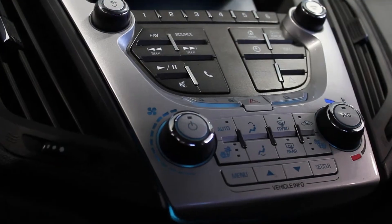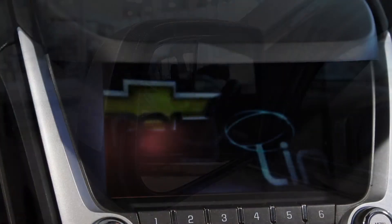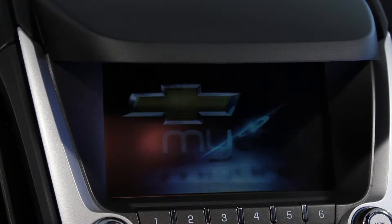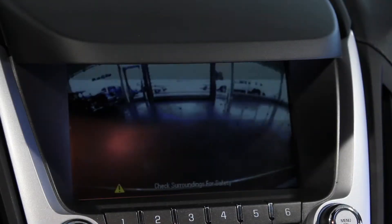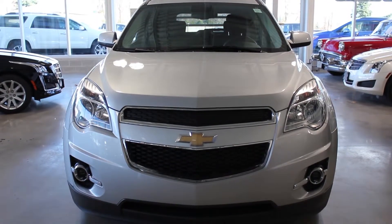Complete with automatic climate control, heated front seats, heated outside mirrors, a leather-trimmed steering wheel, Chevrolet's MyLink system, a rear-vision camera, deep-tinted rear glass, and more, this Chevy has all the features you need.